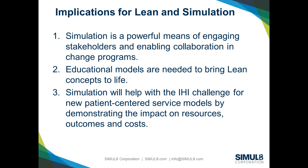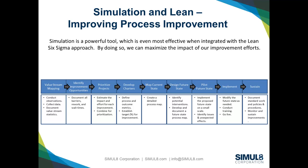Finally, the biggest implication is that simulation is really beginning to show how useful it can be when approaching the IHI challenge. Keynote speakers this week talked about patient-centered service models, moving away from fee-for-service and high-volume care processes towards a patient-centered model. How do we bring the patient into that conversation? How do we help them take more control over their care and focus on the outcomes that matter to them? Simulation is going to be a really useful tool in addressing that.